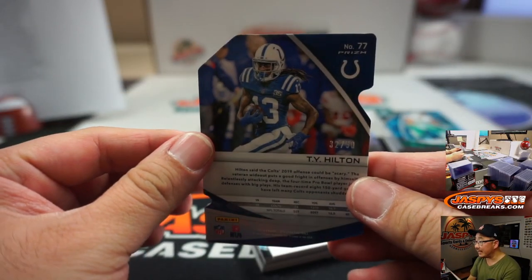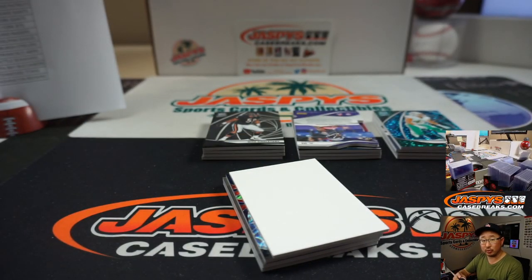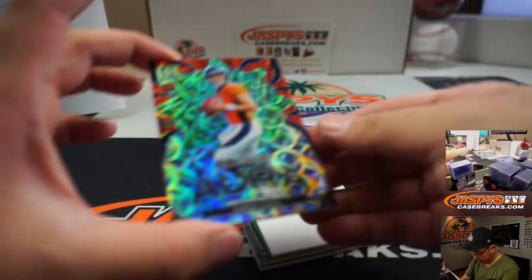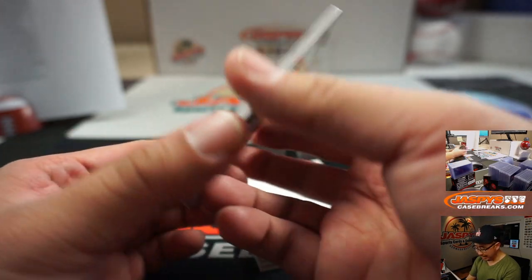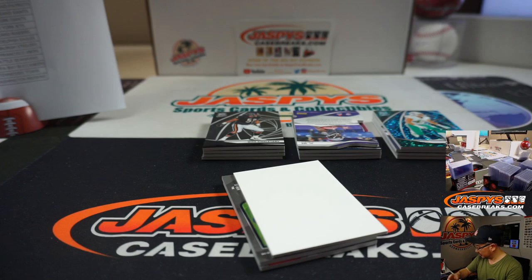Let's start off with a die cut, T.Y. Hilton, 32 out of 50, neon blue die cut, Colts, Joseph. Rookie Aura Drew Locke — that goes to Bill and the Broncos, one out of 30. Is this the future? Good for all the people who have Drew Locke.